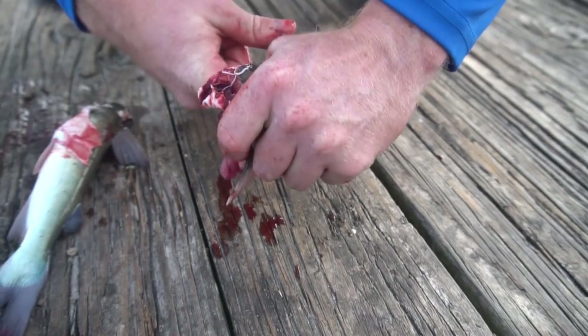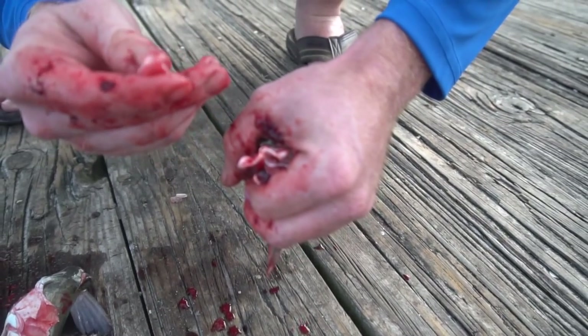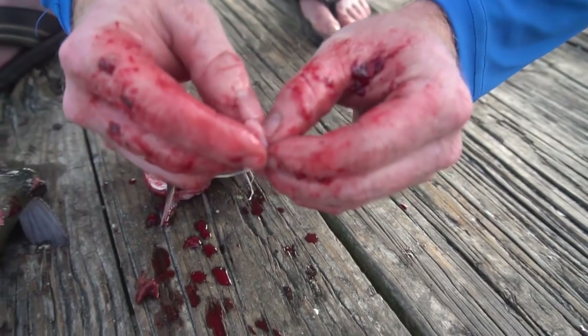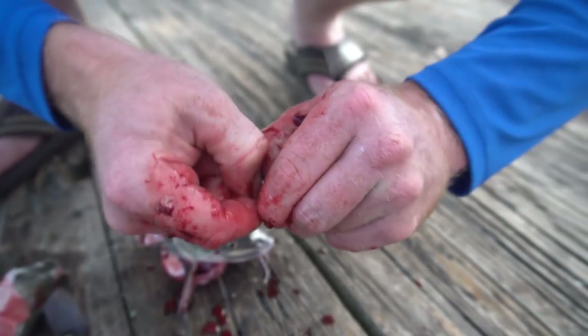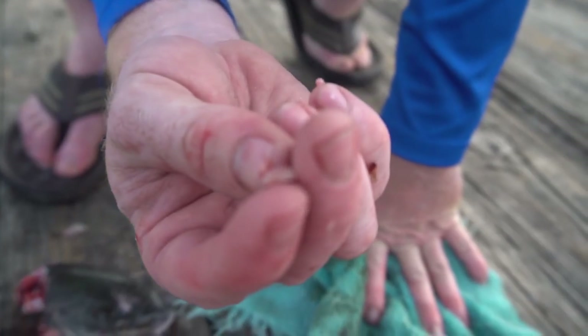There it is — that feels like the pearl right there. That is a pearl! The bigger ones have a bigger pearl inside them. That is what he was talking about. It's actually a piece of cartilage, but when it dries out it's nice and shiny like a pearl.